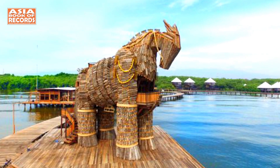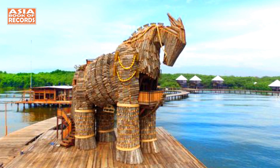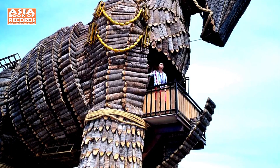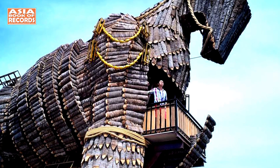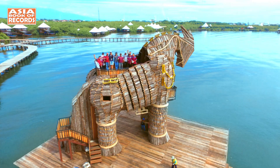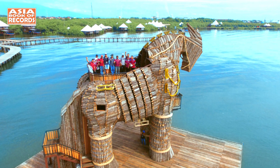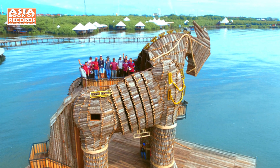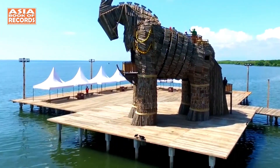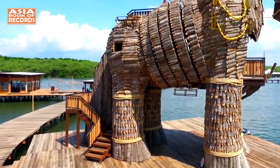Sipta Villaha proudly boasts the record for being the tallest horse statue in Indonesia and second across Asia, etched in the prestigious Asia Book of Records. Situated in the BJ Bakao Resort, it stands at a staggering 11.5 meters in height and stretches 12 meters in length — the Sipta Villaha statue is truly a sight to behold.